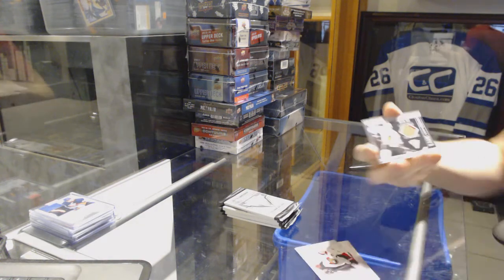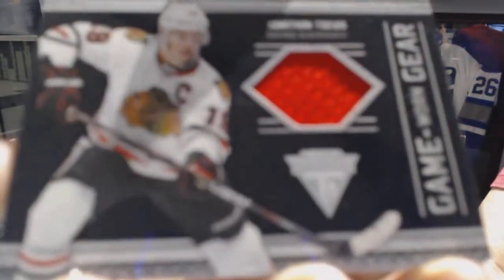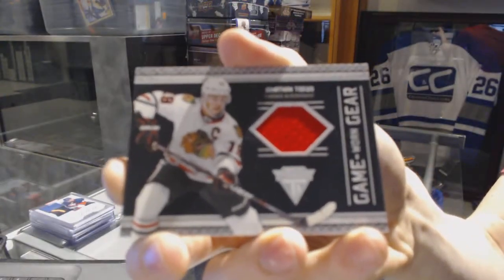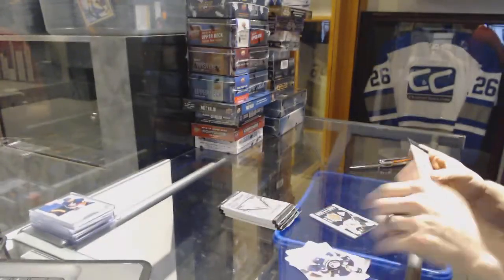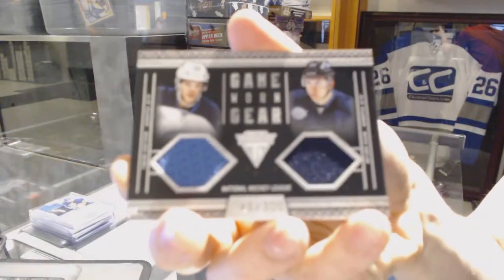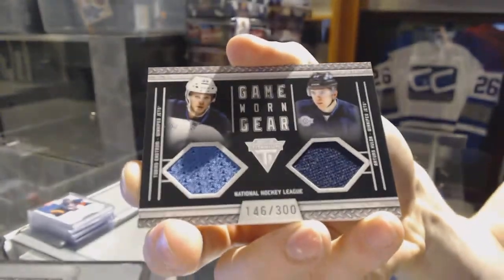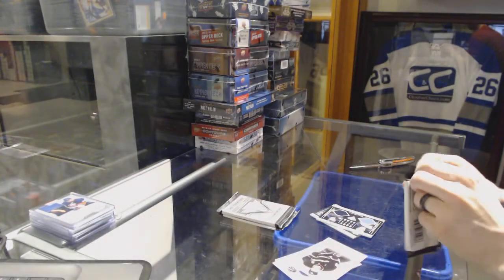We've got a Game Gear jersey for the Chicago Blackhawks, Jonathan Toews. And a Game Gear jersey dual, number 300, for the Winnipeg Jets: Tobias Enstrom and Ardors Kulda.